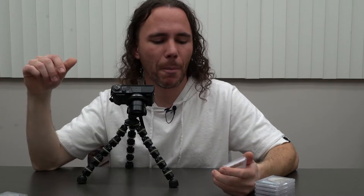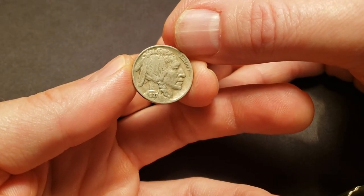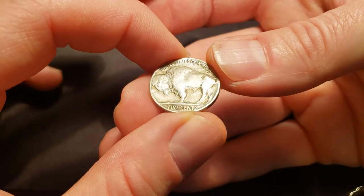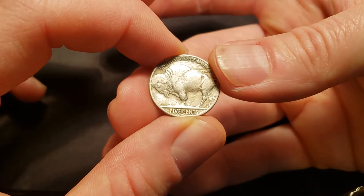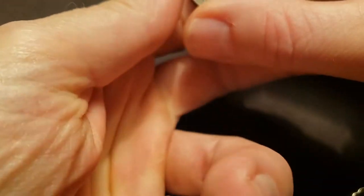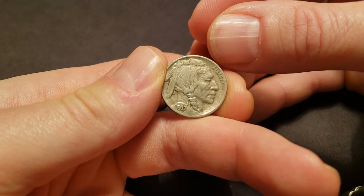Next, we have the 1937D Three-Legged Buffalo. You can notice that the front leg is completely missing. I would grade this coin an 8. Tell me what you think in the comments.